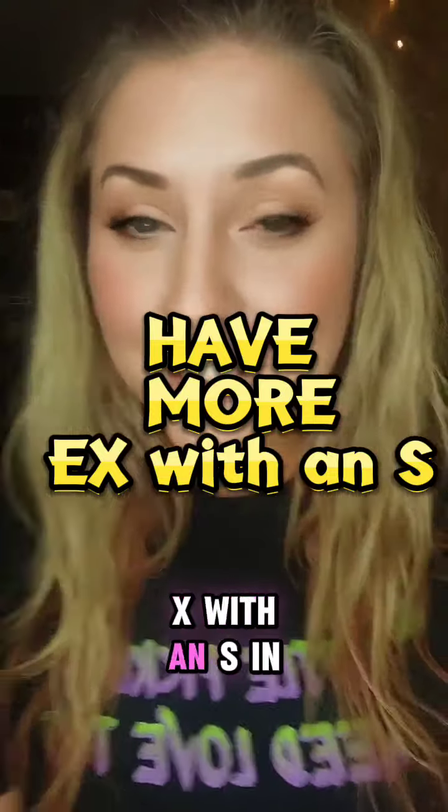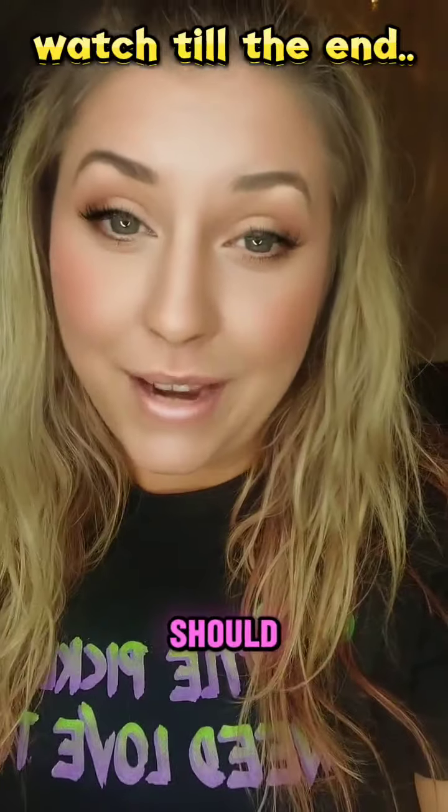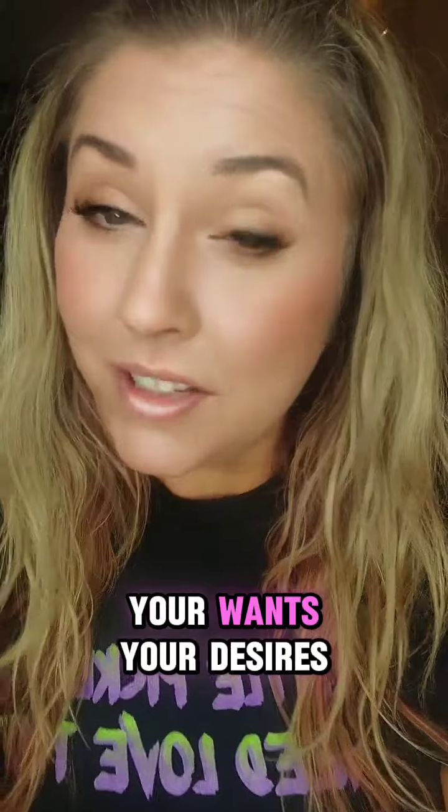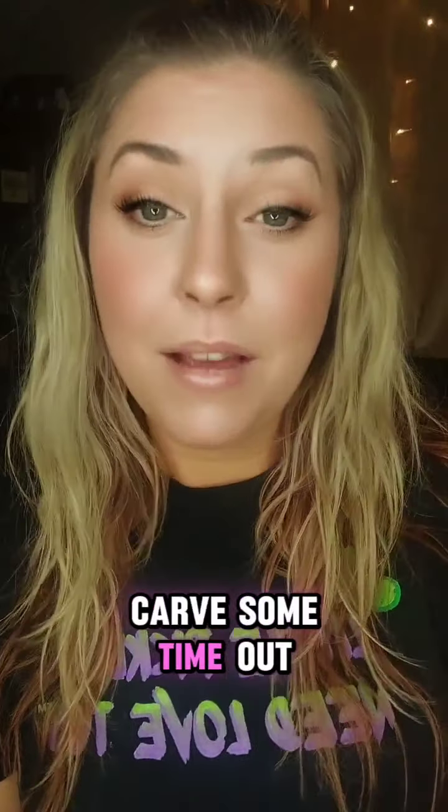How to have more sex more often? These are just a few tips that every couple should try. Number one: make it clear what you want — your needs, your wants, your desires, both of you. Communication is the root of every single relationship issue. So I challenge you to carve some time out to open the lines of communication and be honest and vulnerable with your partner about what you want.